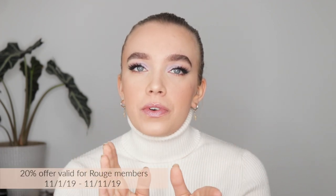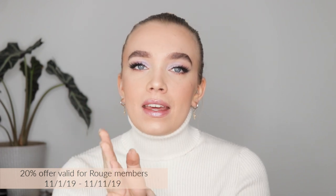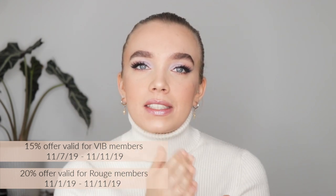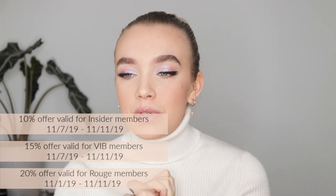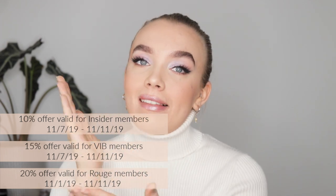The sale is kind of different depending on if you're a VIB Rouge, a VIB, or a Beauty Insider. The VIB Rouge members get 20% discount from the 1st of November until the 11th. The VIBs get 15% discount from the 7th until the 11th. And the Beauty Insiders get 10% from the 7th until the 11th.